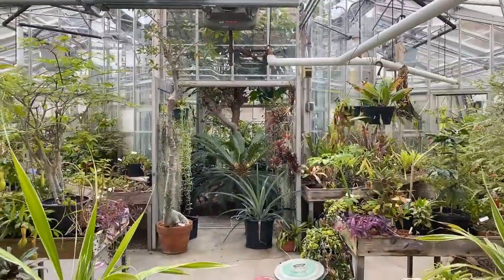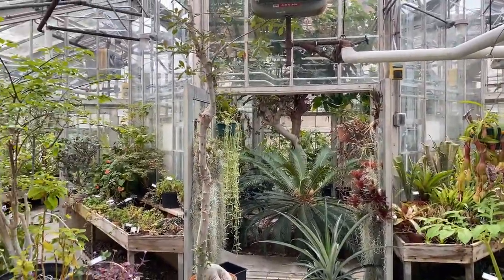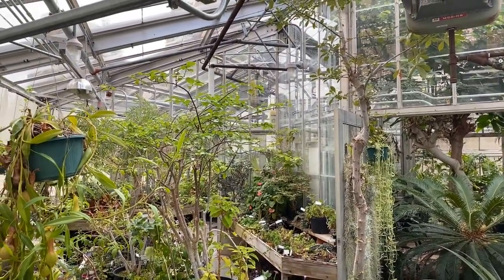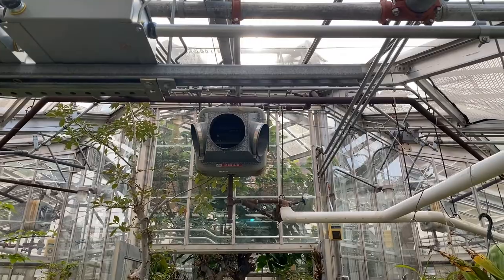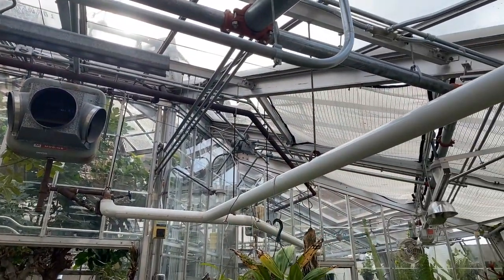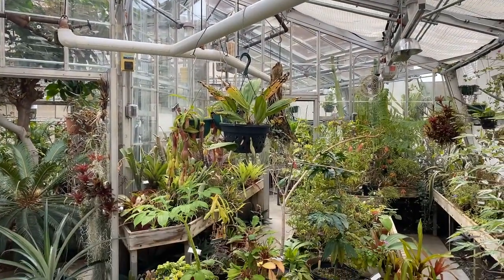Now we're entering the greenhouse itself — the lower greenhouse. I want to emphasize that the greenhouse is not simply a glass house; it's a working machine. There are motors that open and shut the windows, heating, ventilation, and air movement, all working harmoniously to produce the conditions needed to keep the specific plants we grow healthy. You can see a fan and a heater — it's a well-oiled machine.